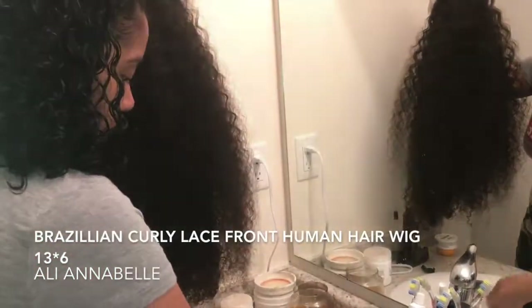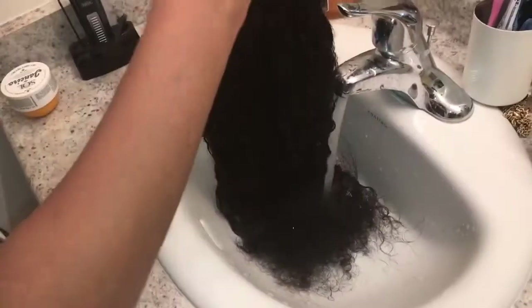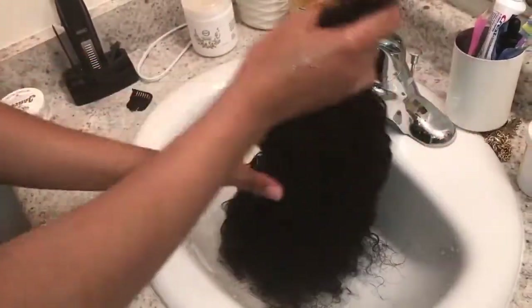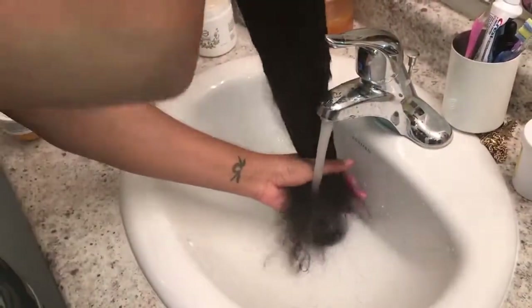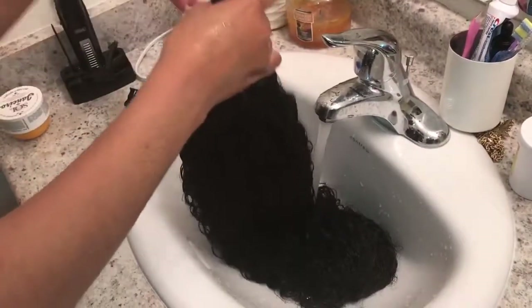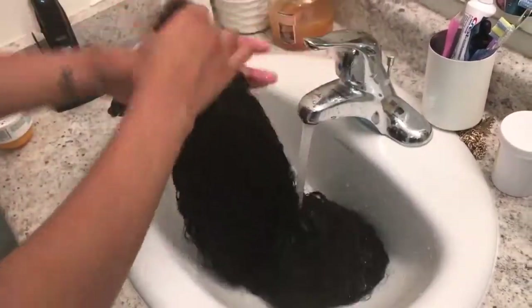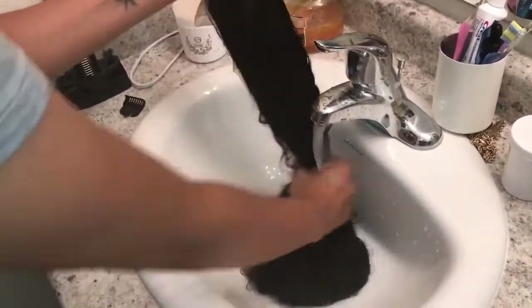This is something I started doing with all my wigs — I wash them before wearing because wigs have this weird smell that I just can't stand. When I was washing this hair I treated it like I was washing my natural hair. I used cool water, did not use hot water, and I just used regular Aussie shampoo — the same one I use on my actual curly hair.